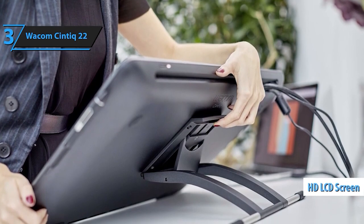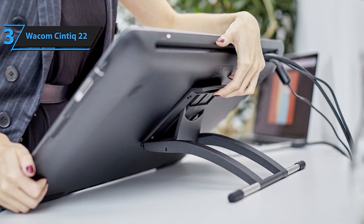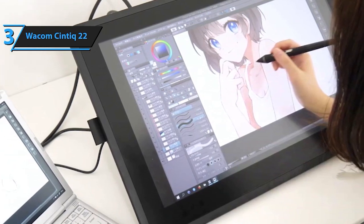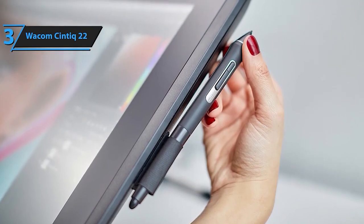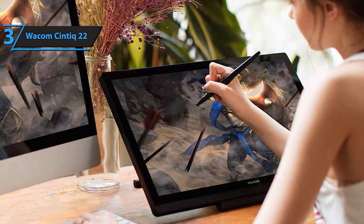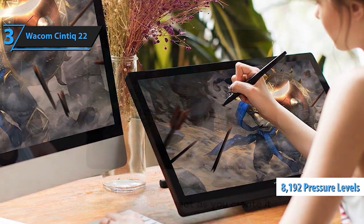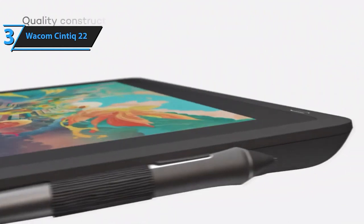The Wacom Pro Pen 2, with 8,192 levels of pressure sensitivity, tilt response, and nearly zero lag, offers a seamless drawing experience. Customizable switches grant easy access to shortcuts, enhancing your workflow with every stroke. The Cintiq's industry-leading color display features an HD-resolution LCD screen with uniform brightness, true-to-life color quality, and high resolution. The relaxed parallax effect grants you full control, making every stroke feel as natural as drawing on paper. Paired with the Wacom Pro Pen 2's responsiveness, creating art becomes an intuitive and immersive experience.